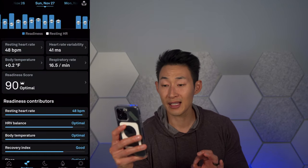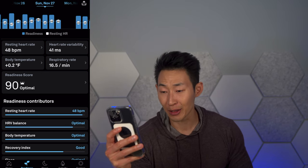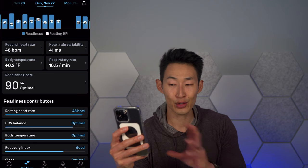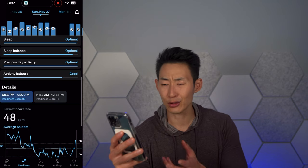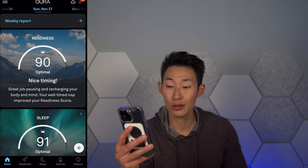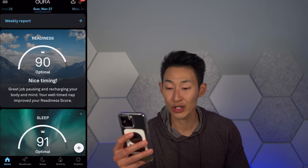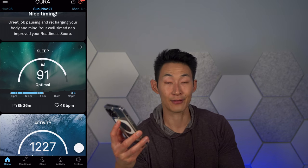It goes into a ton of detail — you can see your monthly, weekly, and daily scores to keep track. When you achieve a score above 85, it gives you a crown icon to motivate you. Let me show you how it looks. On one of my days, my readiness score was really good — it was a 90. It shows my resting heart rate, heart rate variability, body temperature, recovery index, sleep, sleep balance — everything — with a graph of how you did. And if you click on it, it gives you more information about what each metric means.